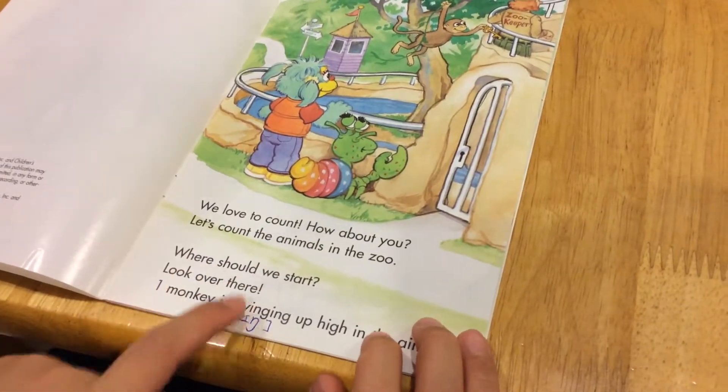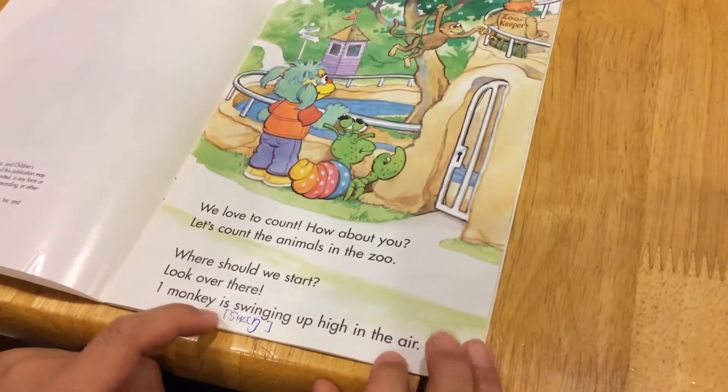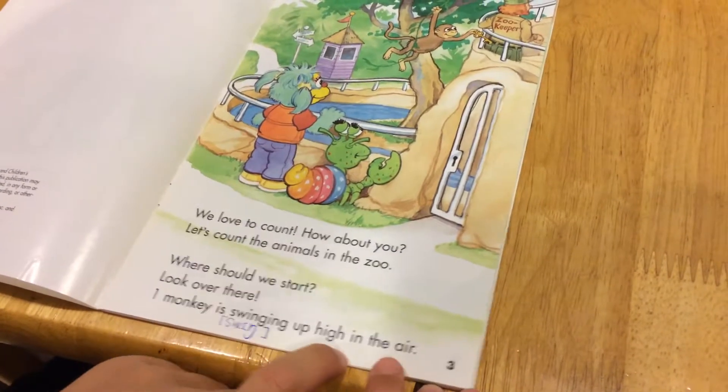Where should we start? Look over there. One monkey is swinging up high in the air.